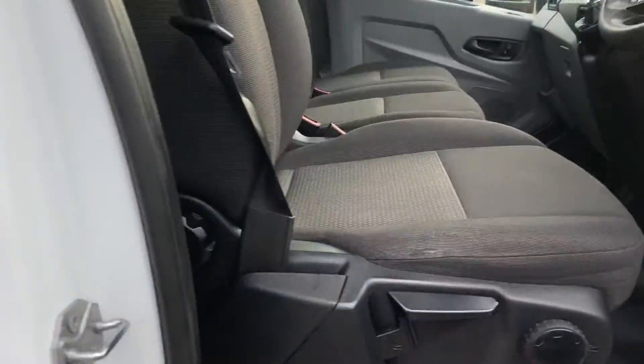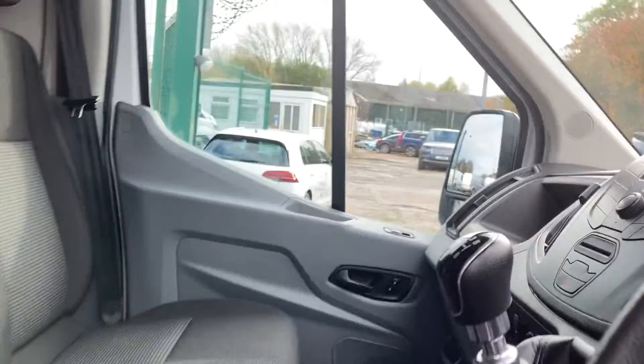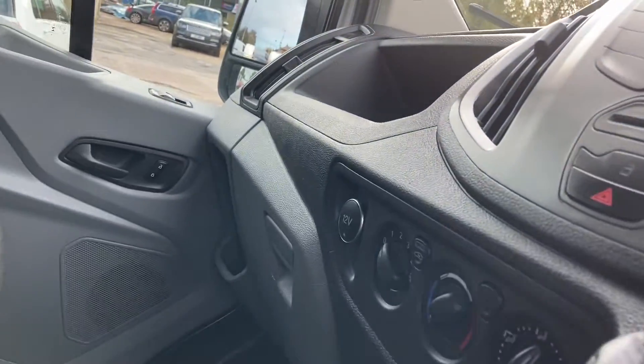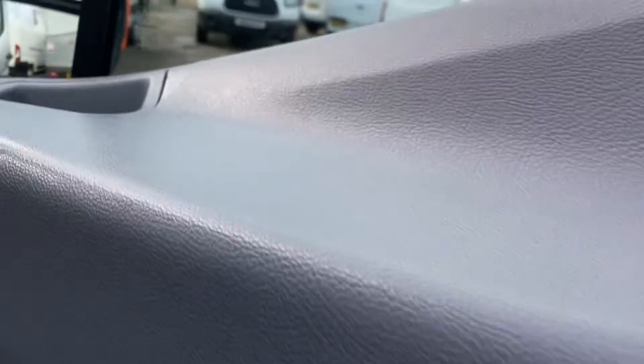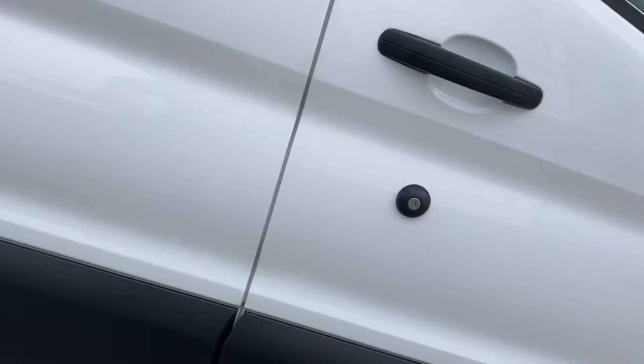I'll just show you around the interior now. It's got three seats, and the armrest seats are all in pristine condition. Dashboard's all good. Lovely tidy multi-function steering wheel there. Nice electric windows. There's the door card — it's all in good order, there's no damage on it.